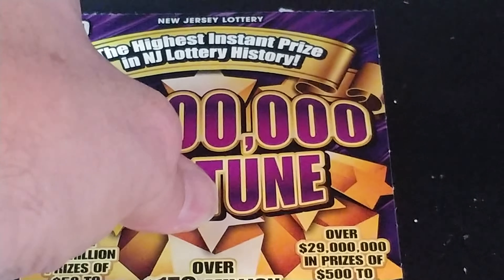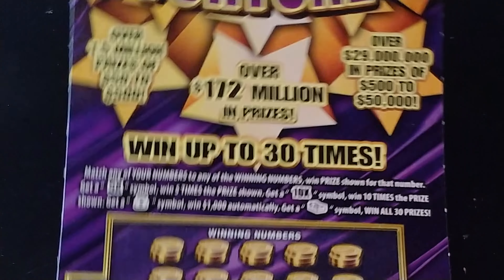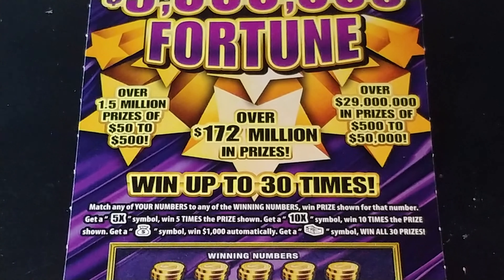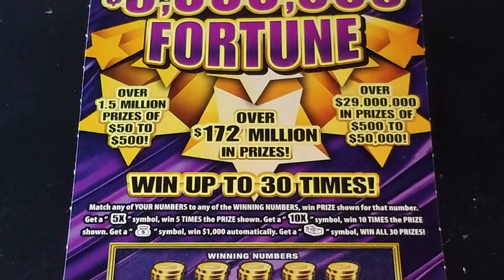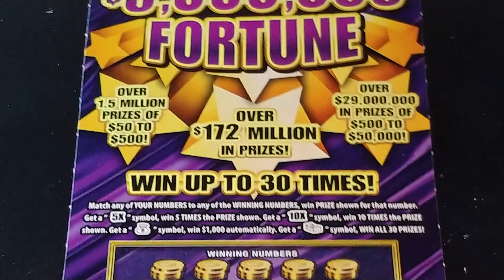This is a number matching game. Match your number to the winning number, win that prize shown. Get a 5x or a 10x, win 5x or 10x the prize. Get a money bag symbol, win $1,000 automatically. Get a stack of cash symbol, win all 30 prizes.